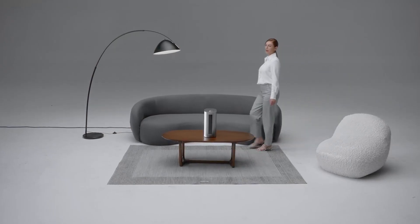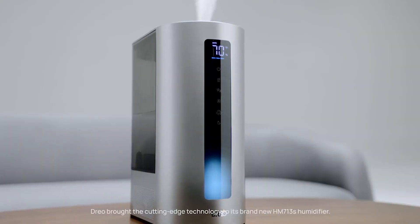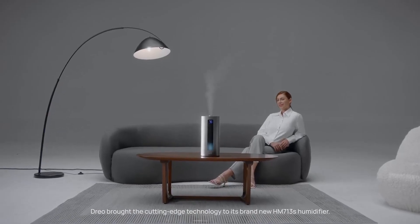Alexa, turn on the humidifier. Drio brought the cutting edge technology to its brand new HM713S humidifier.